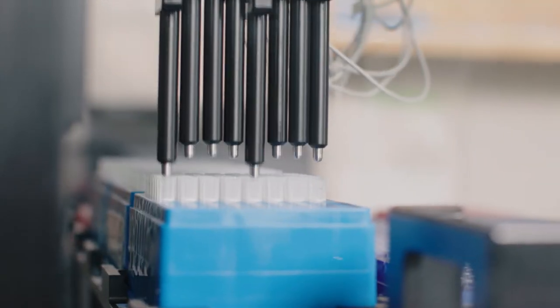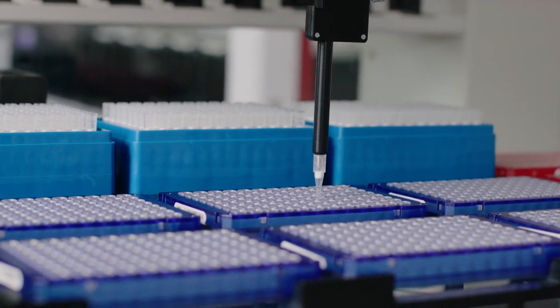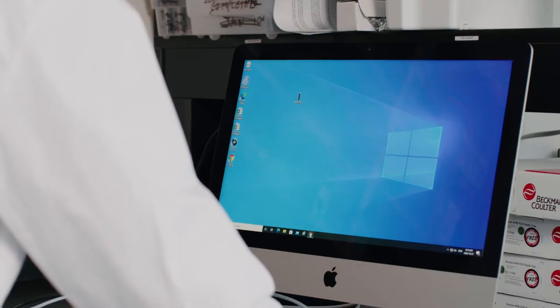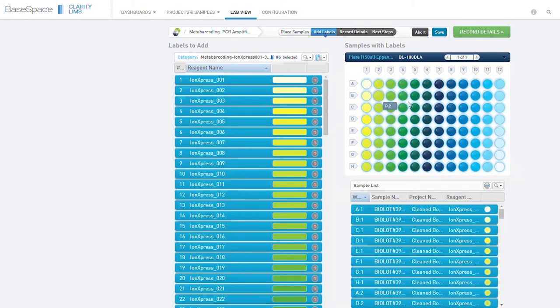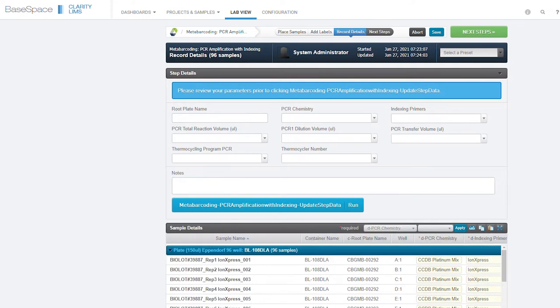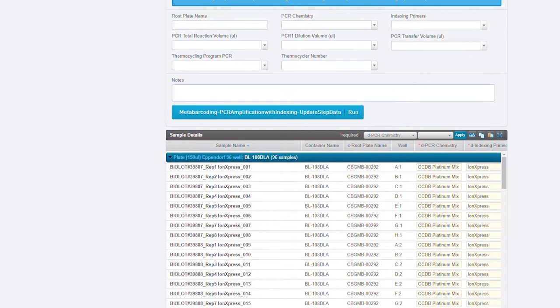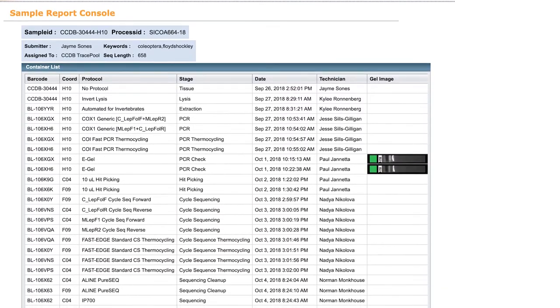Quality control and data integrity are supported by a laboratory information management system that tracks the progress of each sample through the analytical workflows. Through its service integration with BOLD and mBrave platforms, the CCDB provides its users with many powerful features, including online access to data, a detailed audit trail for every sample, as well as automated data storage and interpretation.